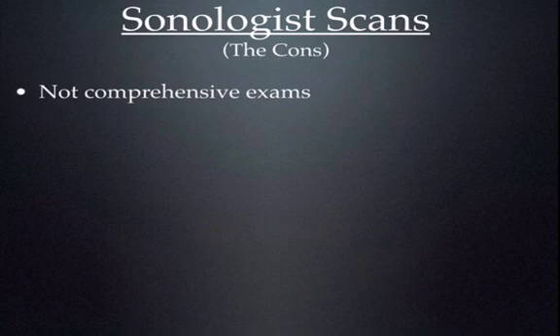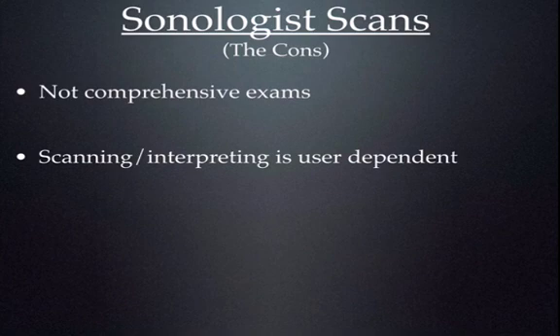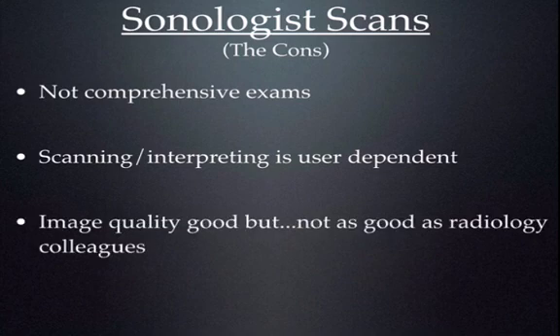Now the cons? Most of the time, sonologist-performed exams are not comprehensive exams. Most bedside providers do limited studies trying to answer very specific questions. The scanning and interpretation are very user-dependent — there's a wide array of ultrasound skill out there. The image quality is good, but not as good as our radiology colleagues, who have the highest level of training and most sophisticated machines. That's not to say we're unable to achieve a lot of what we set out to do — we just can't achieve all of the things that our radiology colleagues can.